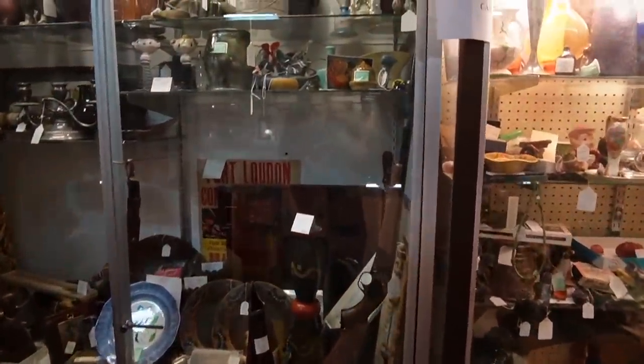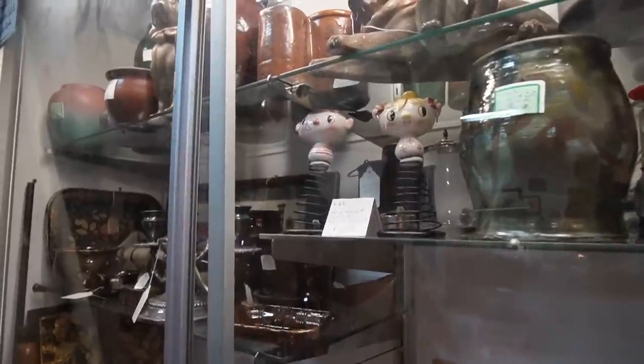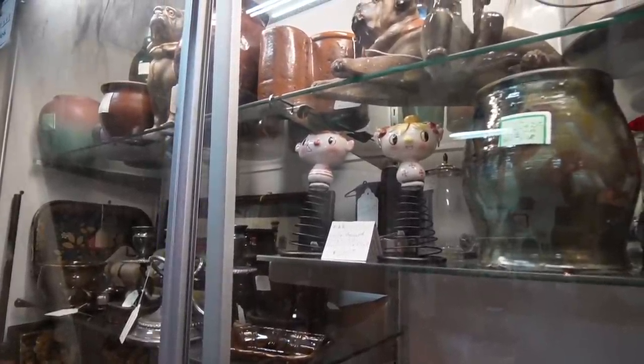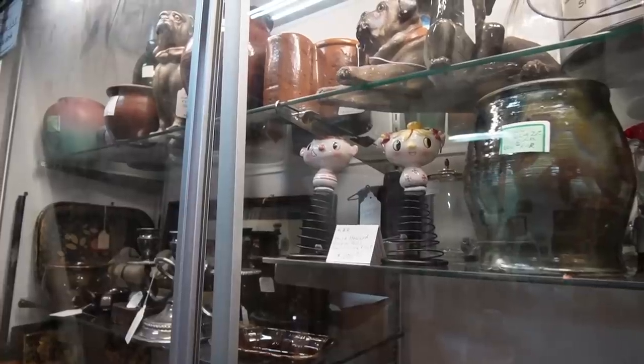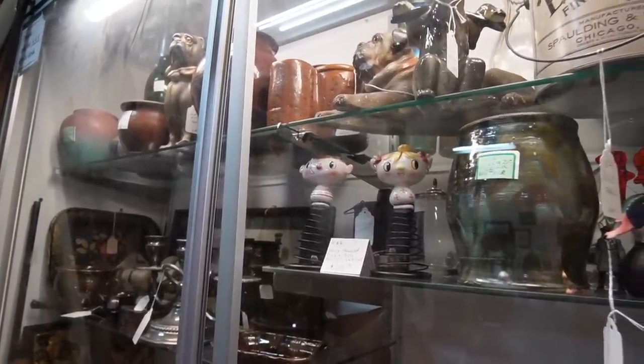Oh, those are so darling — Holt Howard rock and roll boy-girl salt and pepper shakers, $200 and 45% off. I wish I knew my Holt Howard better. I don't think I've ever seen those ones before.